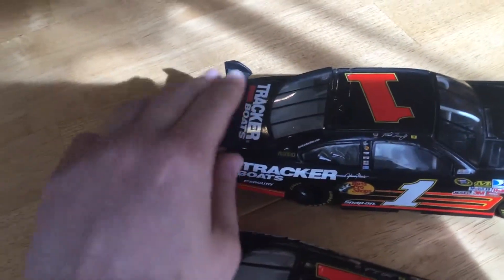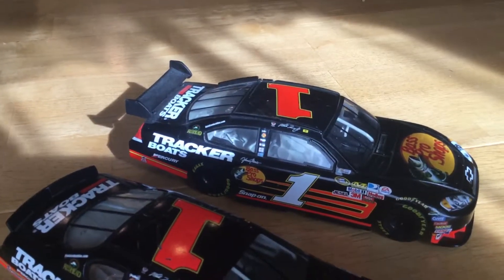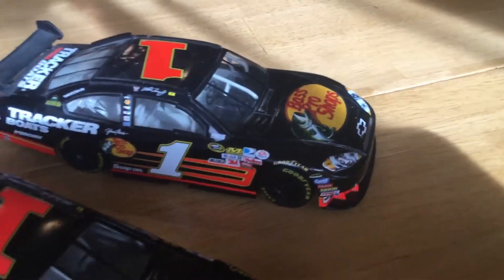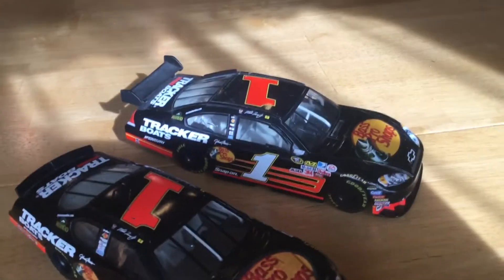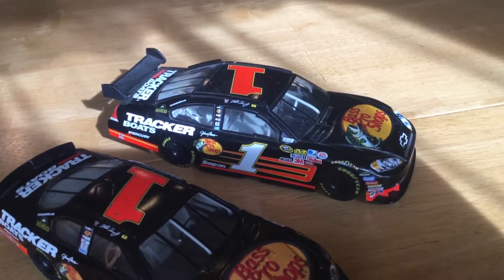Drivers actually did not like this wing. They preferred the 2008 model, because it affects performance in a bad way. They didn't like the whole car — the splitter, the Shark Fin, the whole body change. That did not help drivers' comfort with the cars or their racing ability.